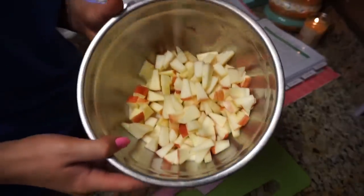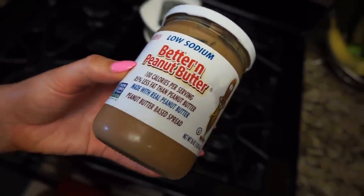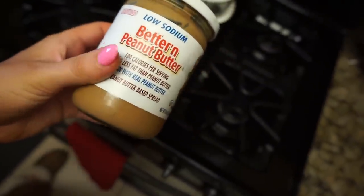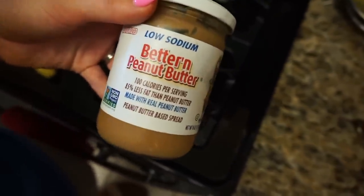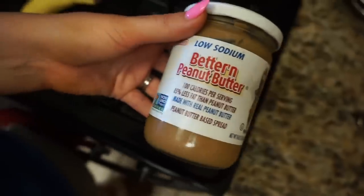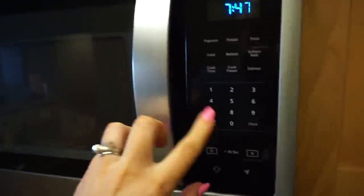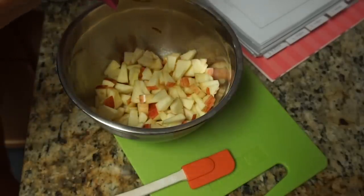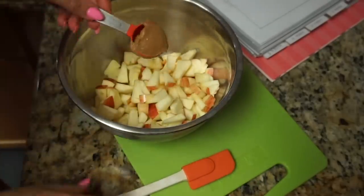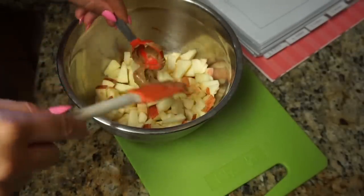I have a bowl of two chopped apples and I'm mixing everything up. I'm adding some Better Than Peanut Butter — it's about half the calories of regular peanut butter, so yummy, and it has the AAY stamp of approval. I keep it in the refrigerator but I microwave it for about 10 seconds to soften it up. I'm adding one tablespoon per apple, and it's amazing how much further it goes than usual.